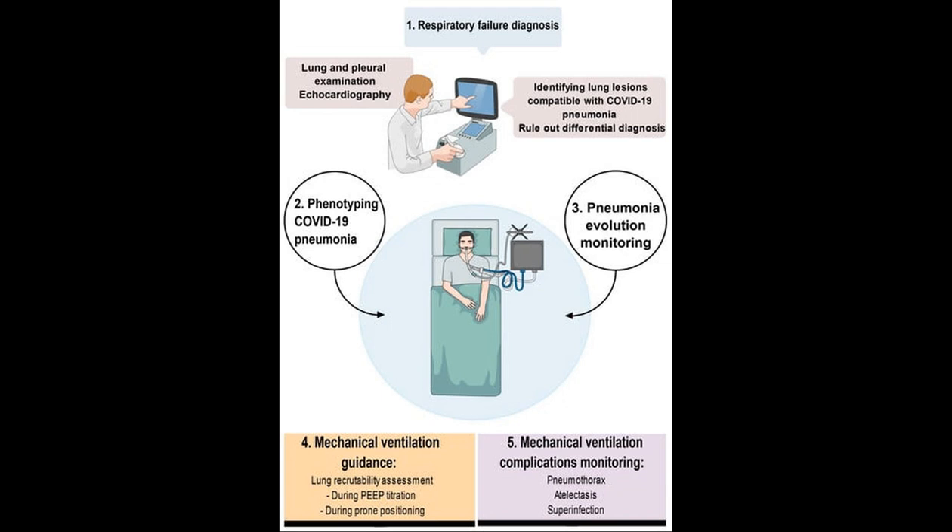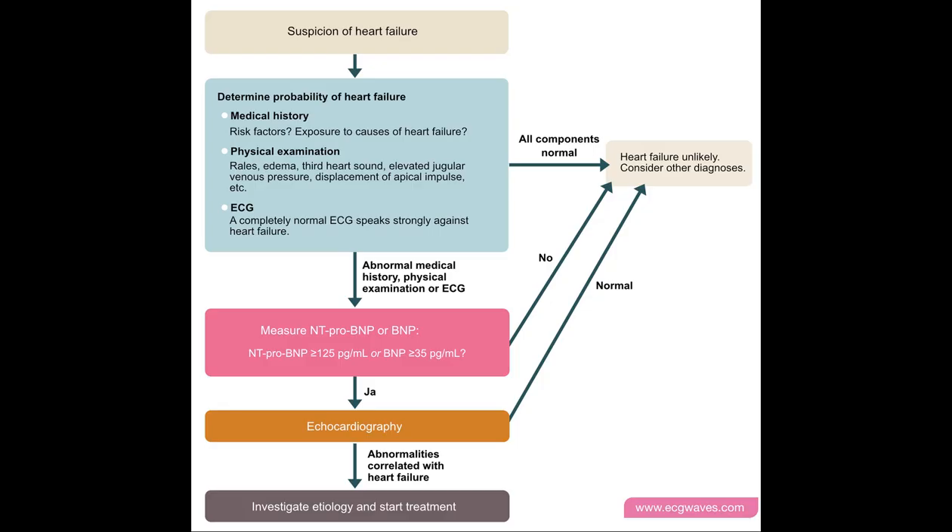An echocardiogram captures detailed images of the heart to assess its function and structure, checking for issues like impaired pumping action and fluid buildup. On the other hand, a chest X-ray is typically favored for diagnosing pneumonia, allowing visualization of lung opacities, consolidation, or fluid in the lungs indicating infection. Both tools are non-invasive but provide essential, distinct visual information, aiding accurate diagnosis and subsequent treatment strategies.